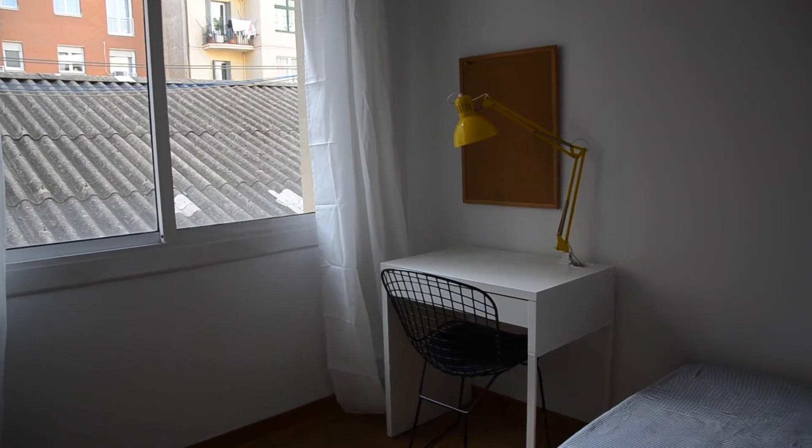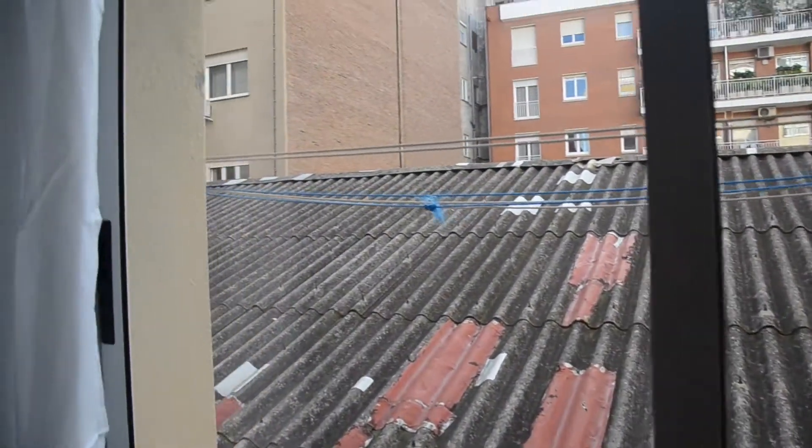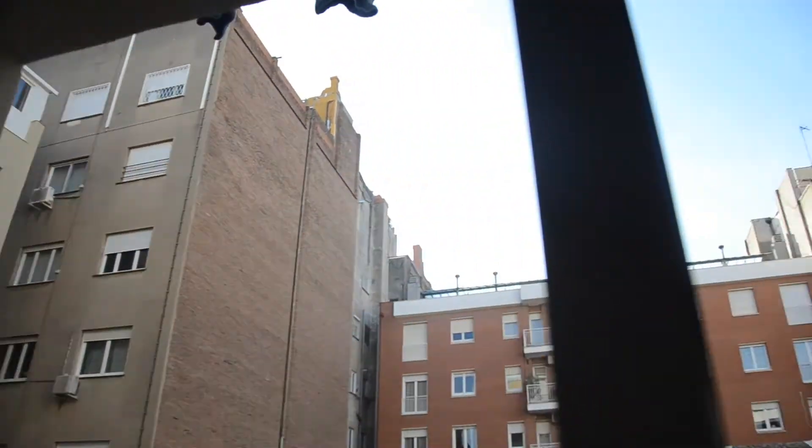And then the third bedroom, which is really bright with a single bed as well, the wardrobe, the shelf and the desk, and no overlook — same view as the living room.